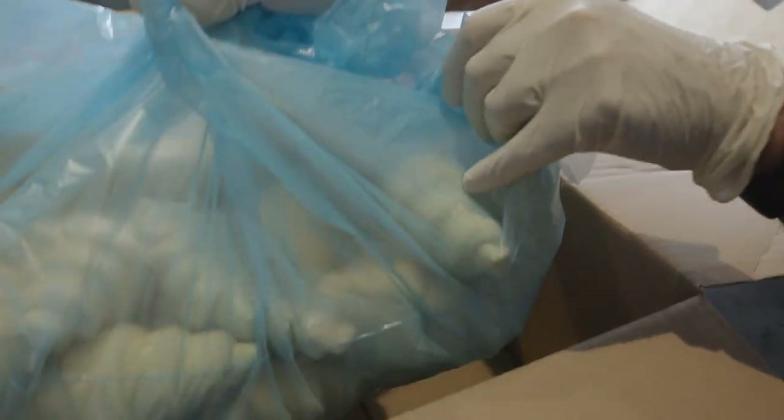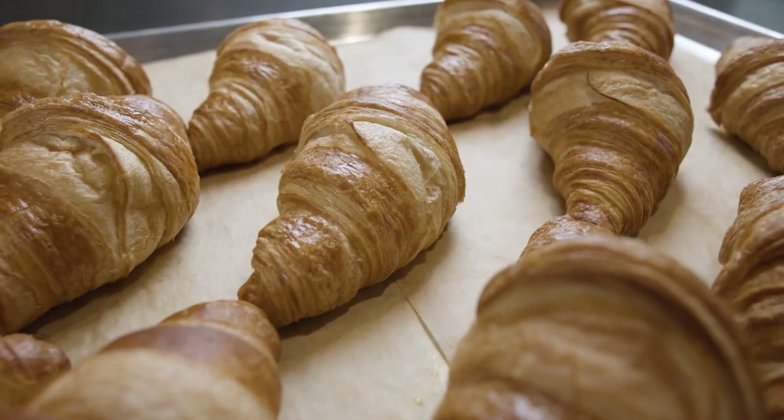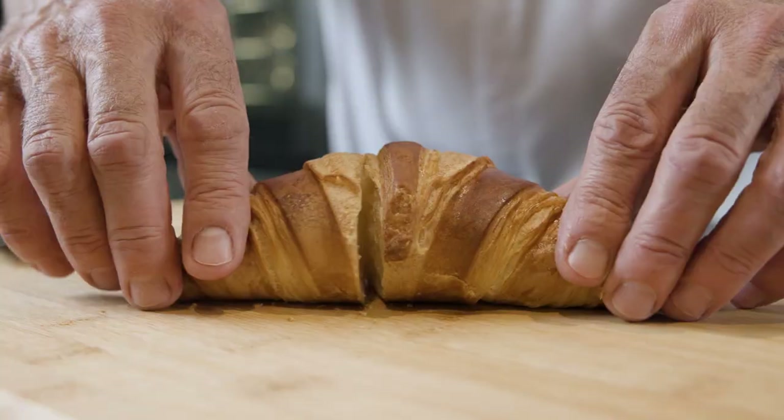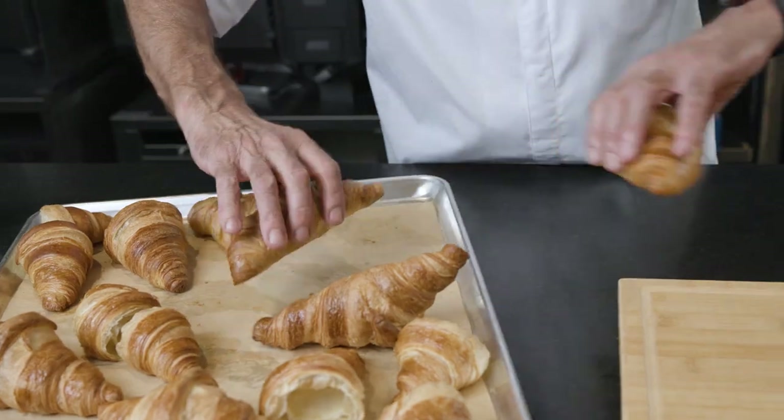The product goes from the box to the sheet pan to the oven. They are pre-egg washed and ready to bake. Look at this beautiful croissant — crispy on the outside and soft on the inside. Here you have the best of both worlds.